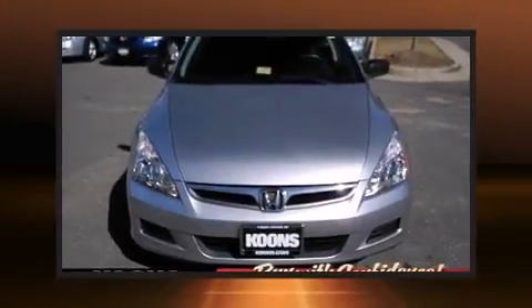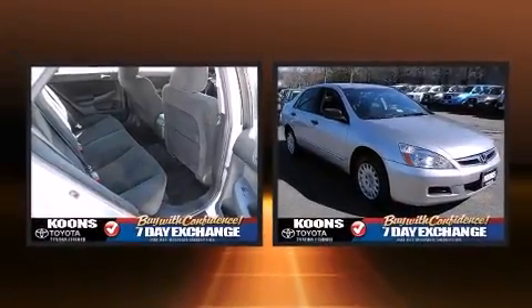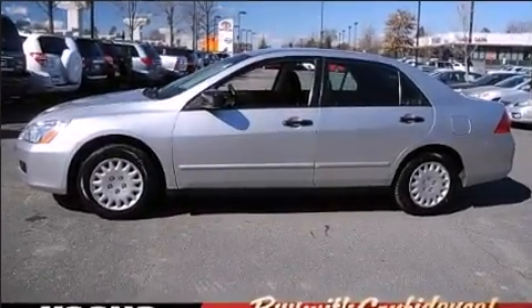Come test drive this 2007 Honda Accord. This four-door, five-passenger sedan still has fewer than 60,000 miles. It features a standard transmission, front-wheel drive, and a 2.4-liter four-cylinder engine.